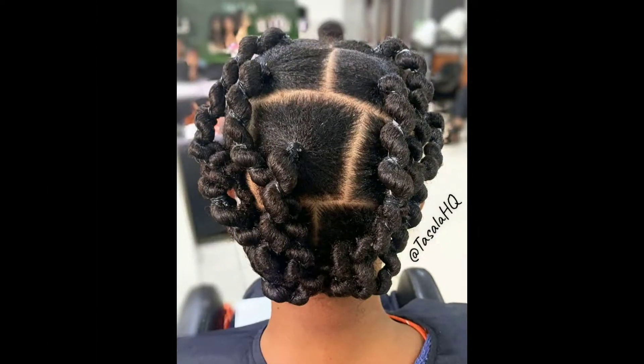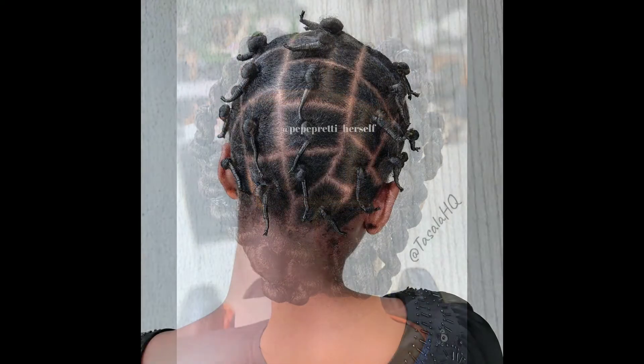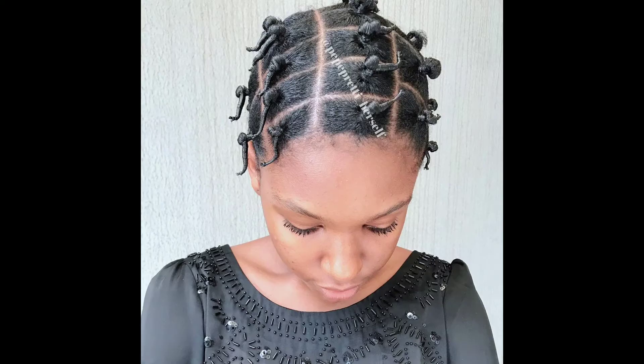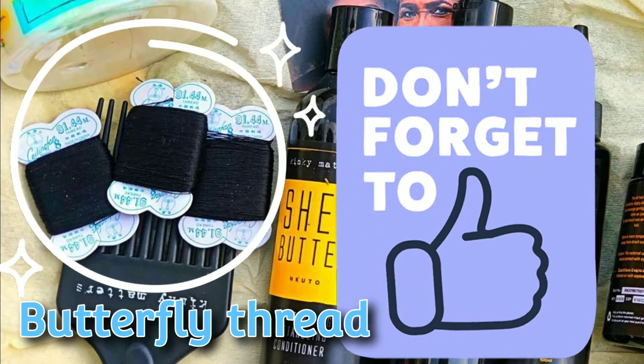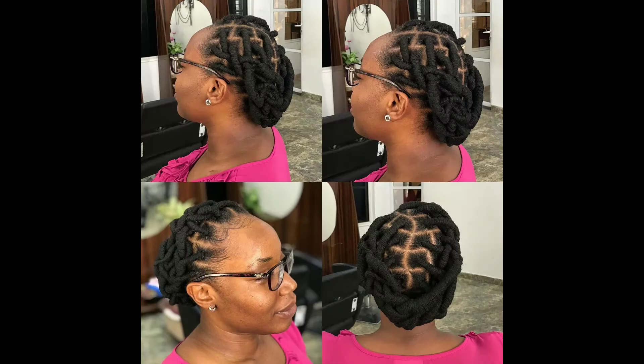This video is particularly emotional for me because it was actually supposed to be done by my mother. The first day we had planned to do it was the day we took her to the hospital, and she never came back. She used to do it when I was younger and we used butterfly thread, but right now butterfly thread is scarce, so I'll be showing you a different thread that we use.